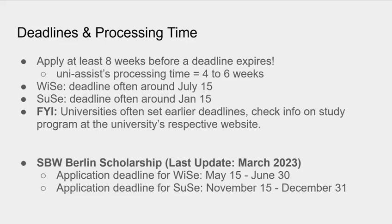Keep in mind that SBW Berlin accepts scholarship applications twice a year. For the winter semester, we accept applications from May 15th until June 30th. For the summer semester, it's from November 15th to December 31st, and the summer semester then starts the following year.